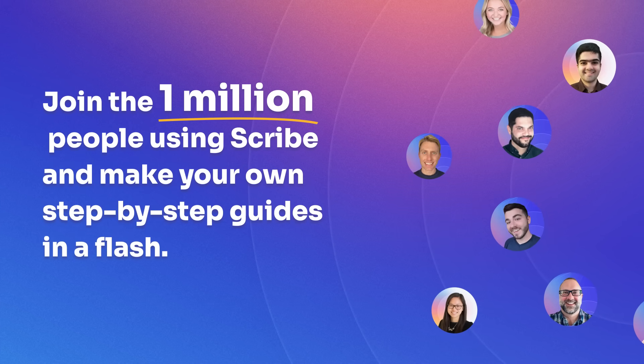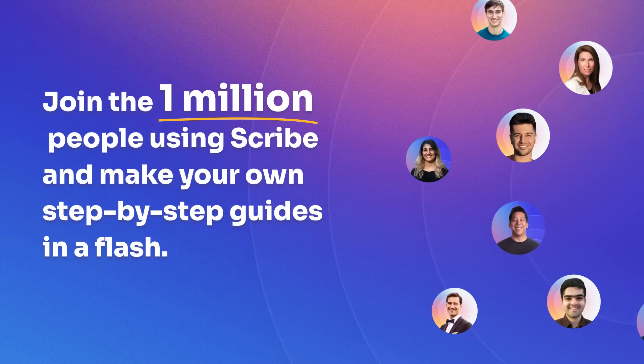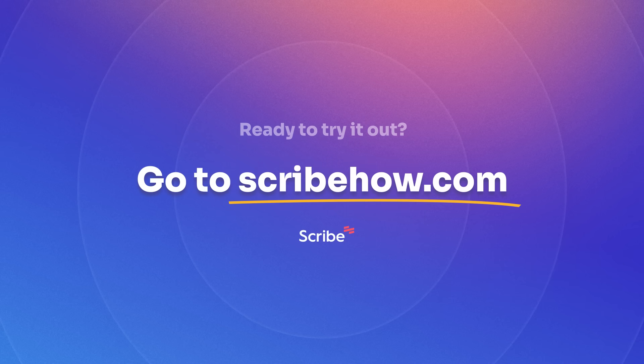Join the one million people using Scribe and make your own step-by-step guides in a flash. Showing people how to do things just got a lot easier. Go to ScribeHow.com to download the free Chrome extension today!